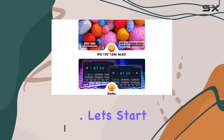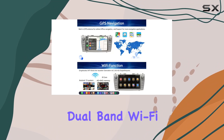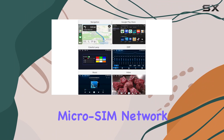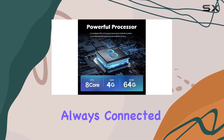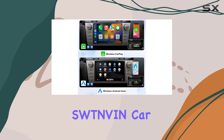Let's start with connectivity. With built-in global 4G LTE dual-band Wi-Fi, you can stay connected on the go by simply inserting a micro SIM network card. Whether you need to download apps, stream music, or navigate with online maps, this feature ensures you're always connected.